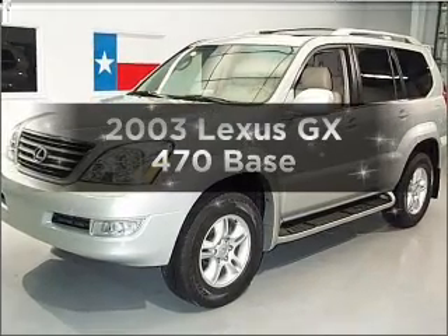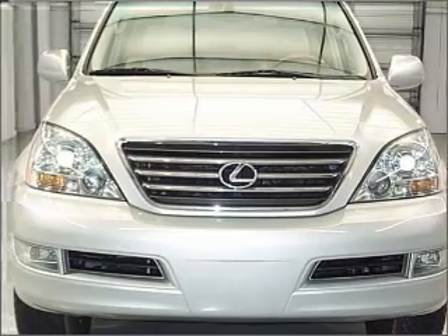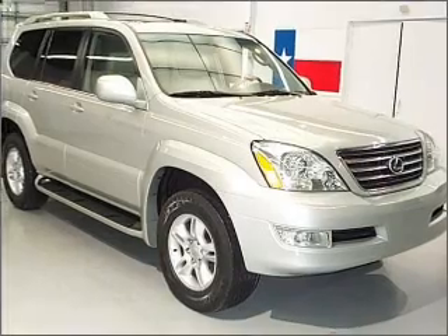Introducing the 2003 Lexus GX470. This is the set of wheels you've been looking for. With a powerful 8-cylinder engine that responds smoothly to its 5-speed automatic transmission.